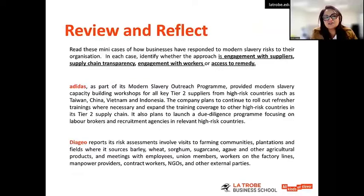That brings us to the end of this topic. For the review and reflect, I'd like you to read four mini case studies on Adidas, DIJO, ASOS, and Unilever, and classify whether the approach they've taken can be classified as engagement with suppliers, supply chain transparency, engagement with workers, or access to remedy. There is one for each, and don't use any category more than once.